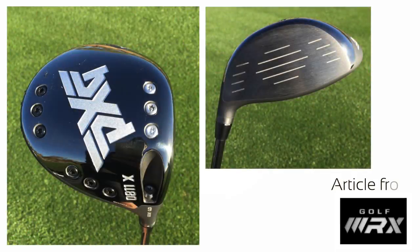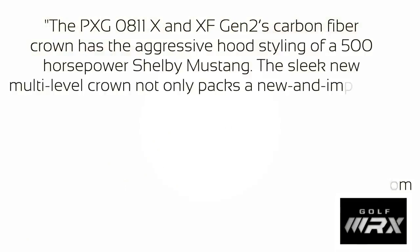The next releases we're going to talk about are PXG — the PXG 0811X and XF Gen2 drivers, and the 0341X woods, which feature hot rod technology. The driver has a carbon crown — something you've seen from quite a lot of manufacturers now, trying to save weight. The styling is supposedly in the shape of a 500 horsepower Shelby Mustang, according to a Golf WRX article.